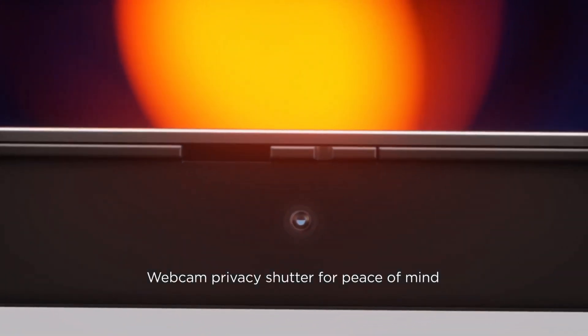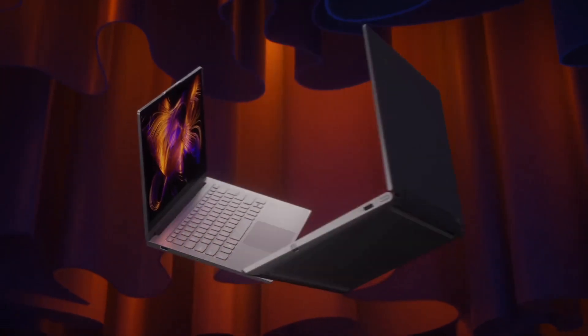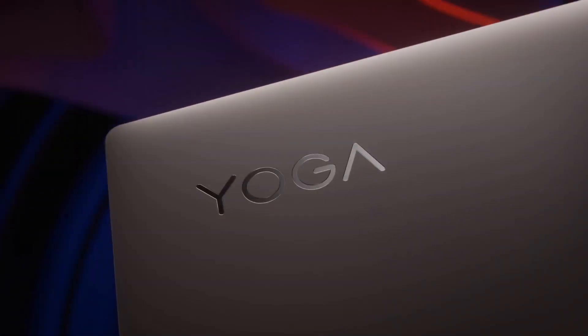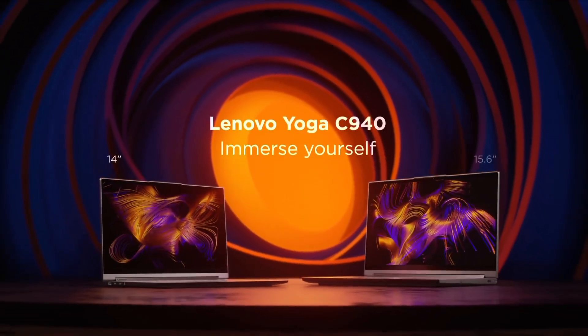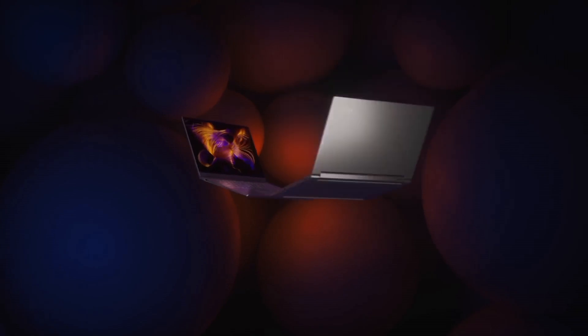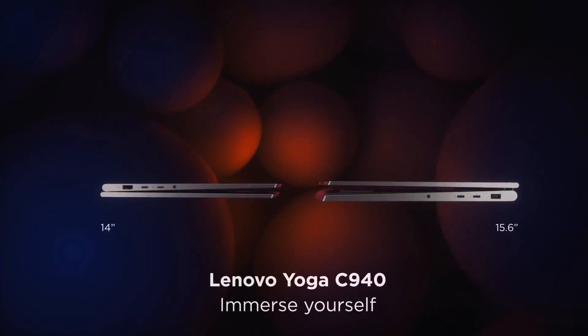The laptop's sleek aluminum chassis not only exudes elegance, but also houses a rotating soundbar with Dolby Atmos speakers, providing an immersive audio experience. It features an innovative TrueBlock privacy shutter for the webcam, ensuring your privacy is prioritized. Equipped with a stylus that fits into a dedicated slot, the Yoga C940 is a creative powerhouse, supporting precise digital pen input for artists and note-takers alike.